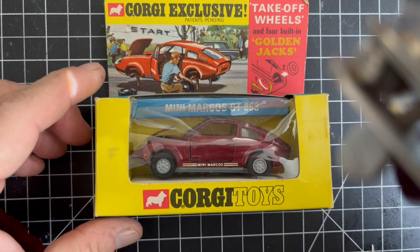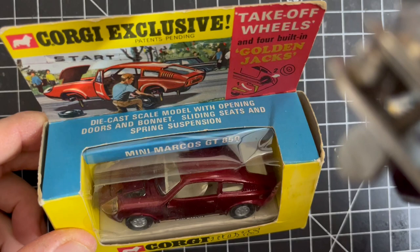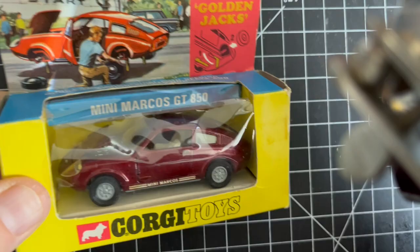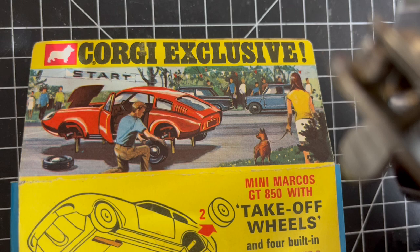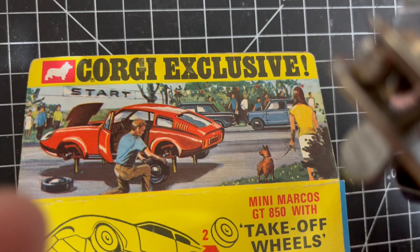That's the front of the box — Mini Marcos GT 850. It's got a little diagram of the Golden Jacks and it says: a die-cast scale model with opening doors and bonnet — or hood if you're American — sliding seats and spring suspension. Here's the full piece of artwork to admire. There's a little Mini in the background too.